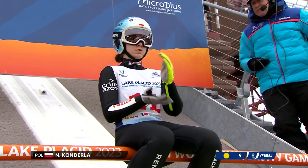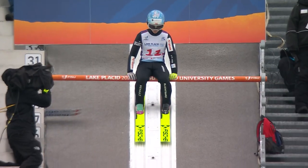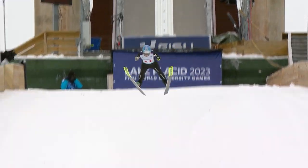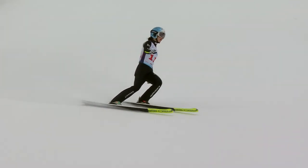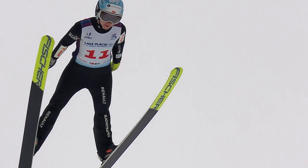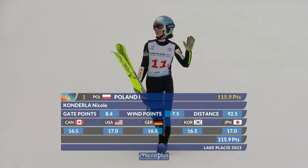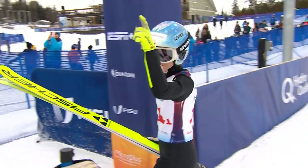Nicole Kondela of Poland — a double gold medalist at these games — with a good flight, a good long distance, and she means business. You can see she's got her eye on gold in this event as well. The judges will have liked the style and good points from the judges: 115.9, and that puts them top of the pile with a 10-point advantage.